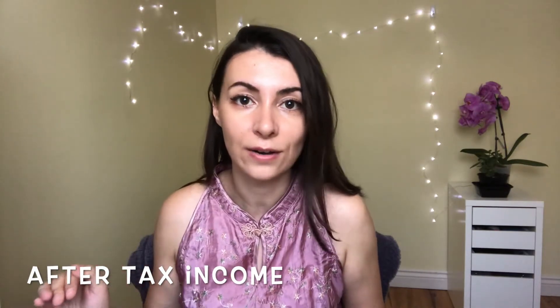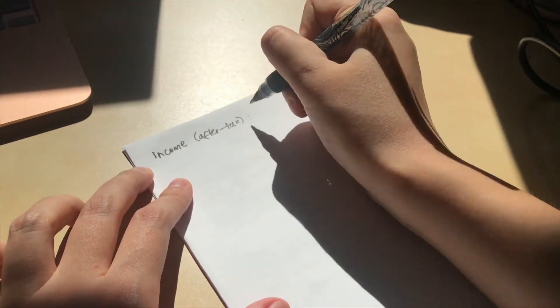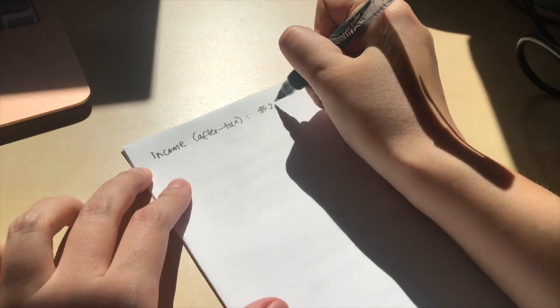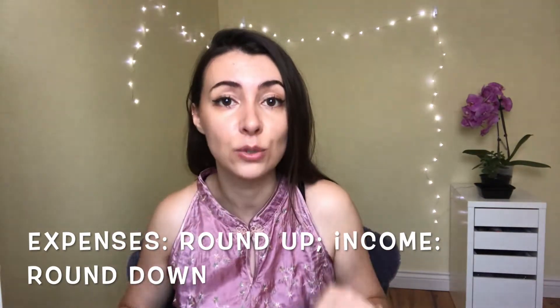Pause this video, go grab a piece of paper, and let's get started. First things first, we're going to start by thinking about what our monthly income is — specifically after-tax monthly income. We don't get to see the tax money so we're not going to worry about it. For this example we're going to use two thousand dollars, which is what most people are getting on the emergency benefit, at least in Canada. As a rule of thumb, always round up your expenses and round down your income per month.